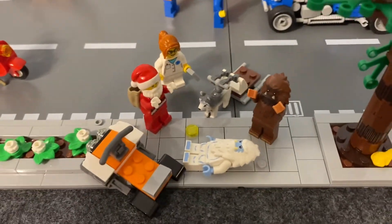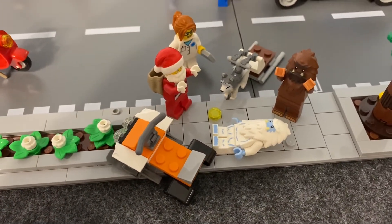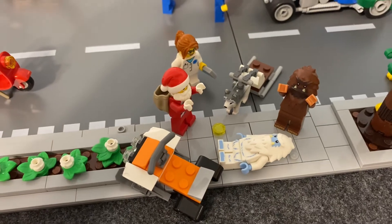Over here you can see the heat has gotten to the poor sled dog, who has puked right there. The Yeti also is not handling the heat very well and is down on the sidewalk.